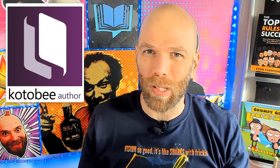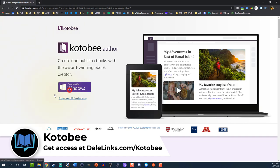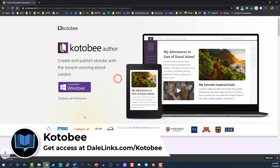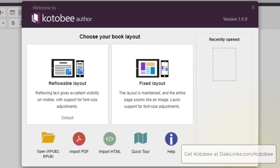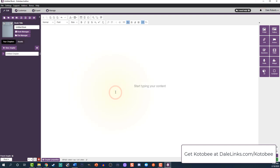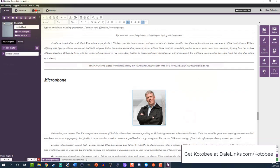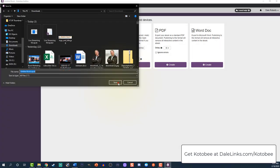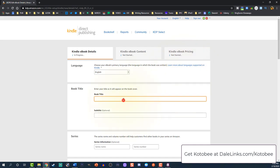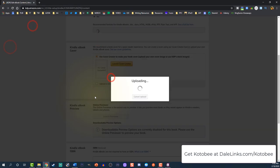Before I show you the easiest category in 15-minute short reads to break into, let me show you how easy it is to use KotaBee to format your book. Head over to dalelinks.com/KotaBee — that's K-O-T-O-B-E-E. Download it for Windows or Mac and install it. Once it's open, you have choices of reflowable or fixed layout. Take your Microsoft Word document and copy and paste it into KotaBee. From there, you can format it however you wish, insert links and pictures, and export it as an EPUB to upload to any platform — KDP, Apple, and more. Just add your book's metadata, upload the EPUB or MOBI file, and you're done.